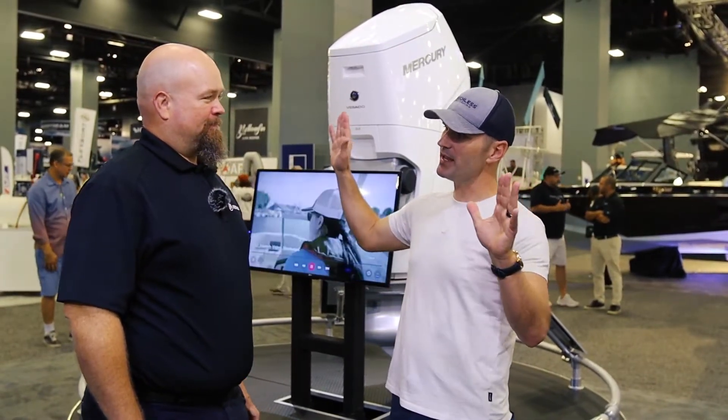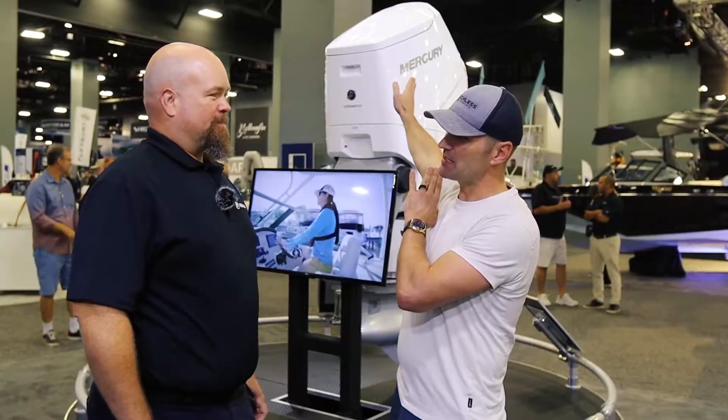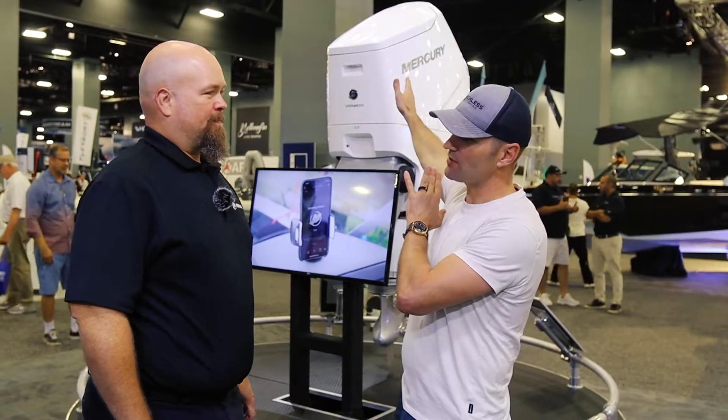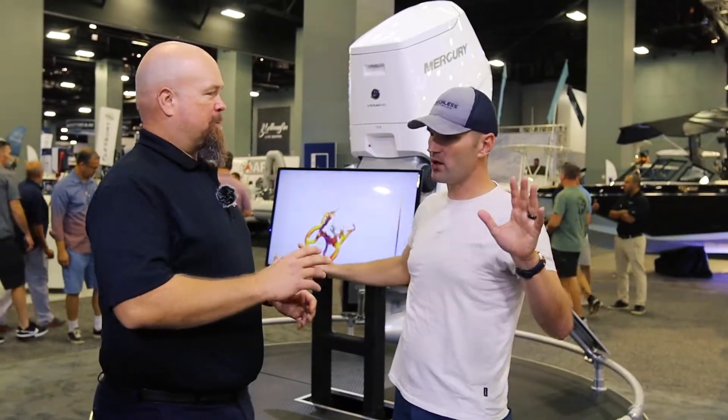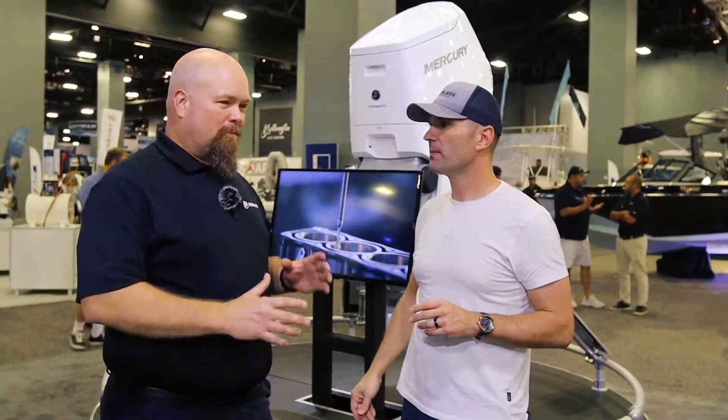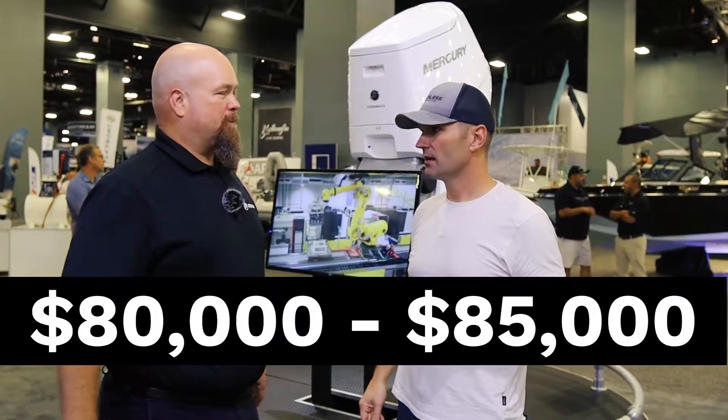Rough MSRP on this V12 600 horsepower Verado — just ballpark — is roughly around 80 to 85 thousand dollars per engine.